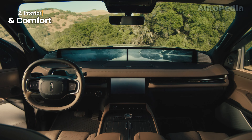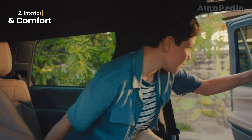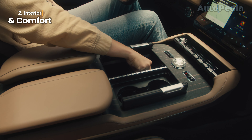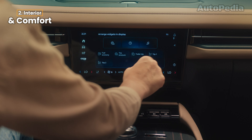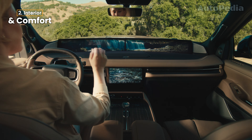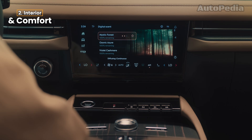Moving inside, both vehicles redefine what it means to ride in luxury, but the approach differs. The Lincoln Navigator focuses on creating an ultimate sanctuary for its passengers. The cabin features premium leather seating surfaces, real wood trim, and a crystal-inspired volume knob for that extra touch of sophistication. With seating for up to eight, including second-row power-tailored seats and third-row heated seats, Lincoln ensures every passenger enjoys first-class comfort. And let's not forget the Rejuvenate mode — a spa-like experience that adjusts seat position, offers massaging functions, and fills the cabin with calming visuals and scents like Waterfall Meditation or Aurora Borealis.